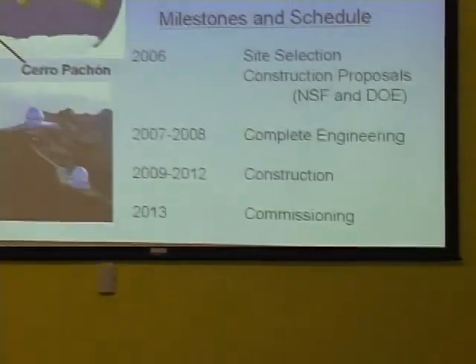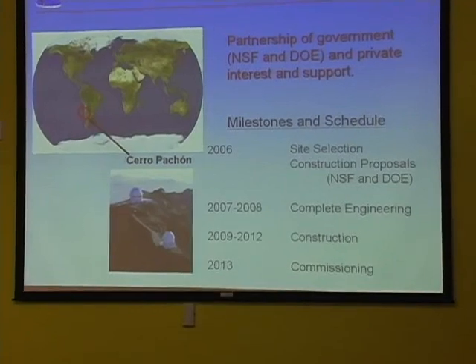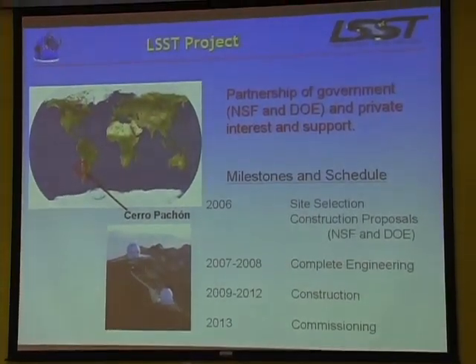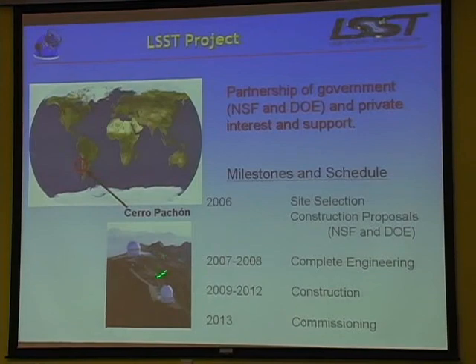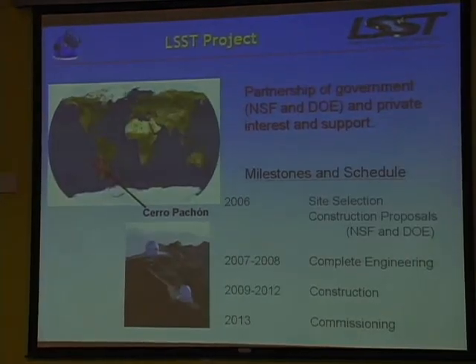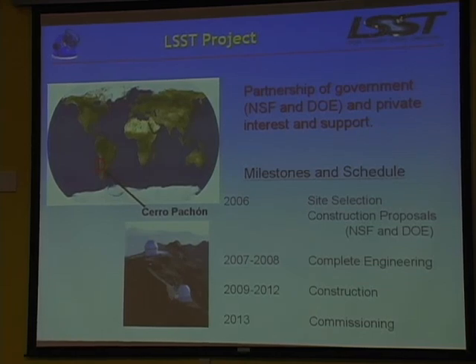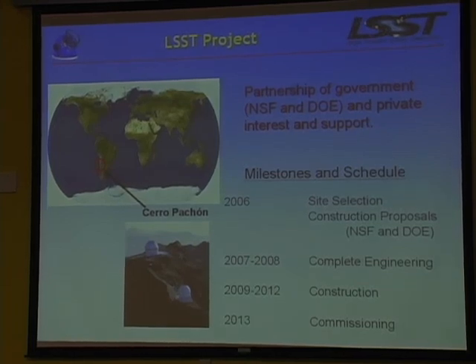There was a great competition - ten really good sites worldwide - narrowed down recently to one site: Cerro Pachón, shown here in northern Chile in the Andes. It's an incredibly good site. This is our timeline; we're now clearing ground there. This is supported by the National Science Foundation and DOE, Department of Energy. But really this is a public-private partnership.